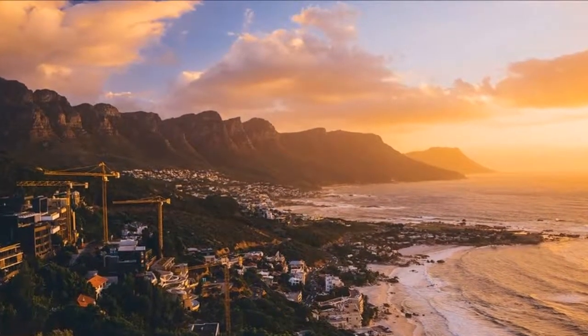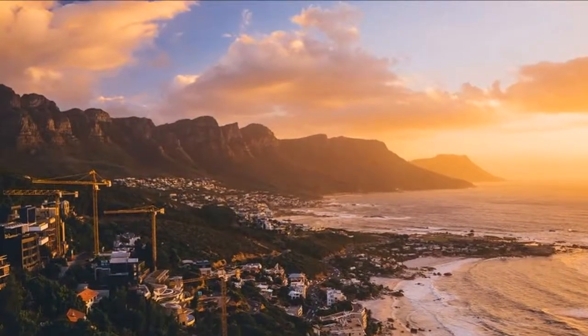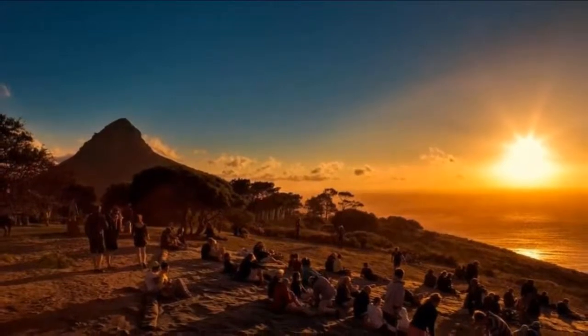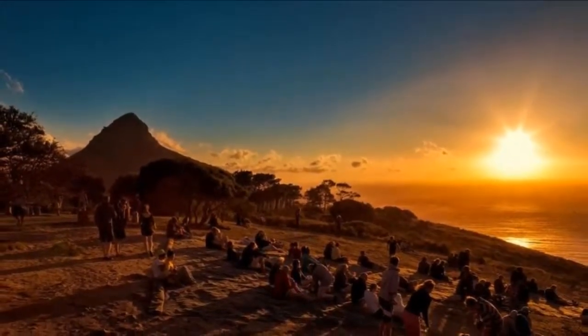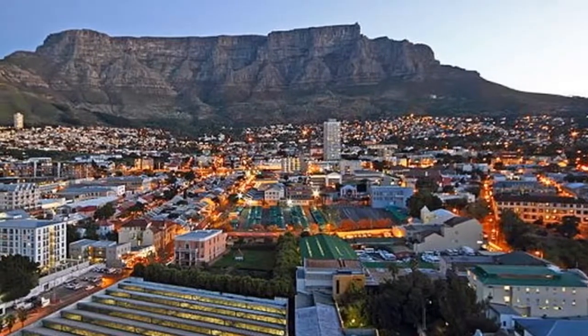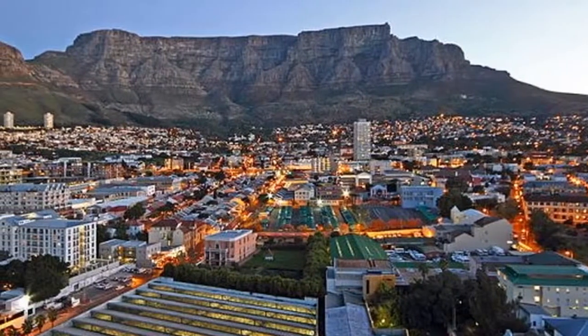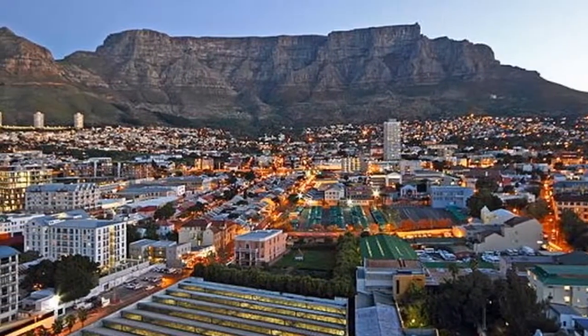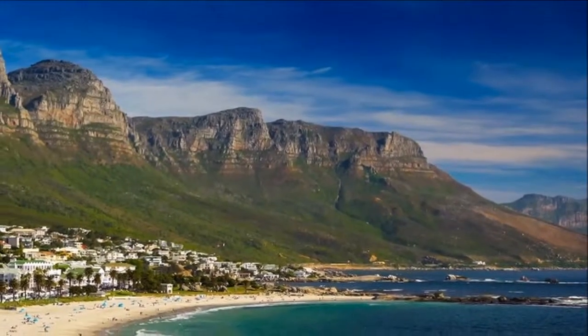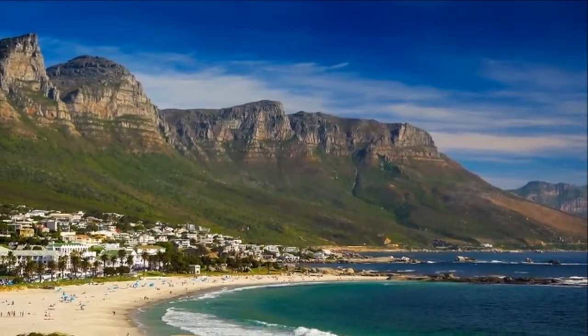Just a 30-minute drive from Stellenbosch and only 50 from Cape Town is perhaps the most beautiful wine route of them all — the Franschhoek wine route. Fleeing religious persecution in 17th century Europe, 200 French Huguenots came to this valley and created paradise. Today, Franschhoek is considered the food and wine capital of South Africa.